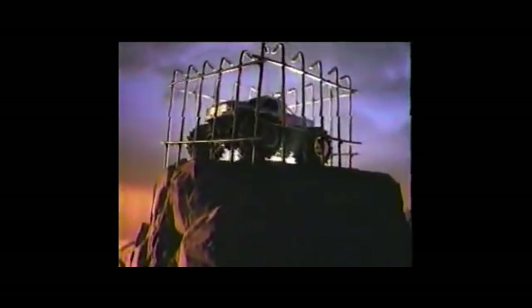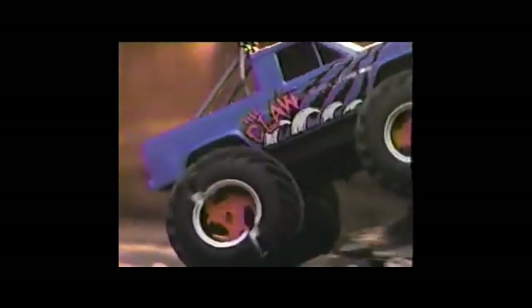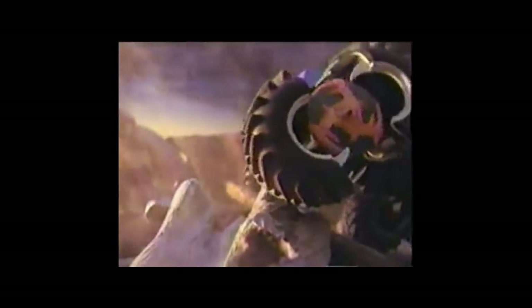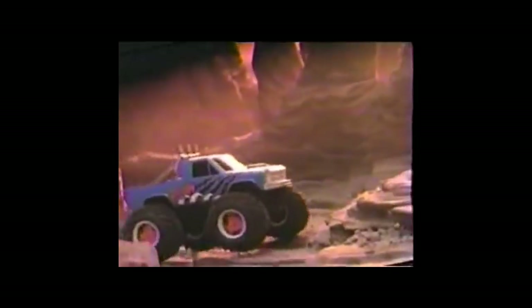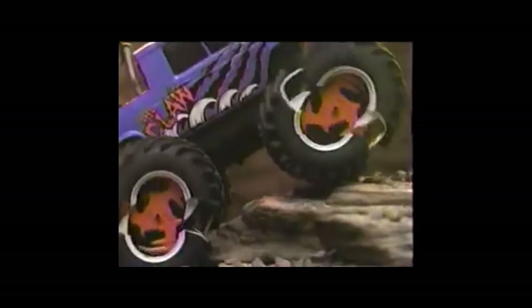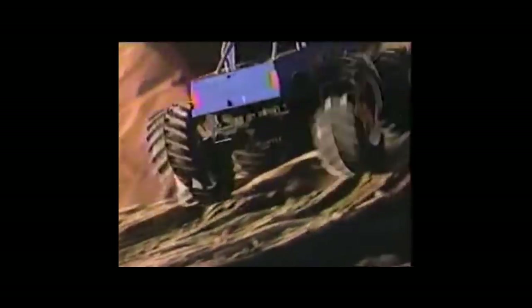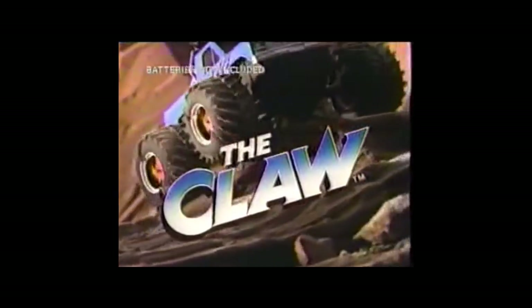The Claw. When it gets out, nothing gets in its way. Nothing. The Claw fights back with wheel-splitting reaction traction. Challenge the Claw and it gets fierce. Reaction traction gives the Claw the power to beat the toughest roadblocks. It can take on anything. Even the unexpected is no match for the Claw. Batteries not included. The Claw walks where it wants.